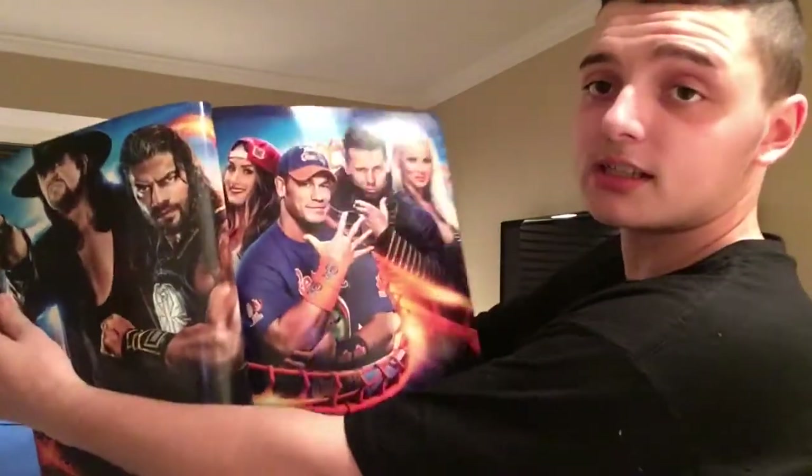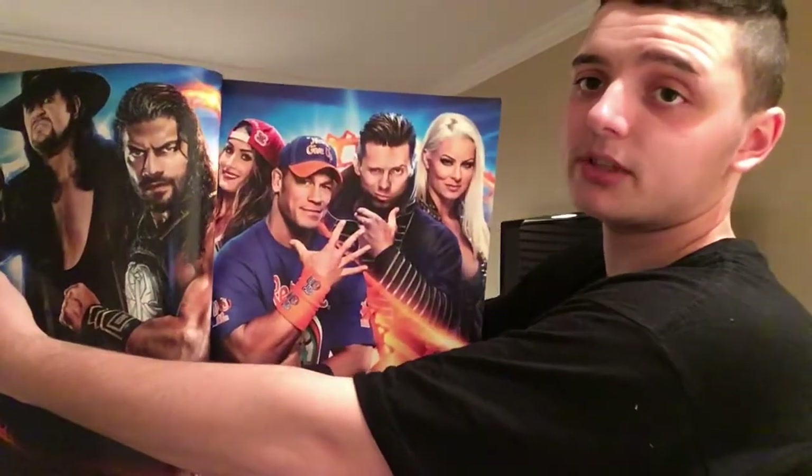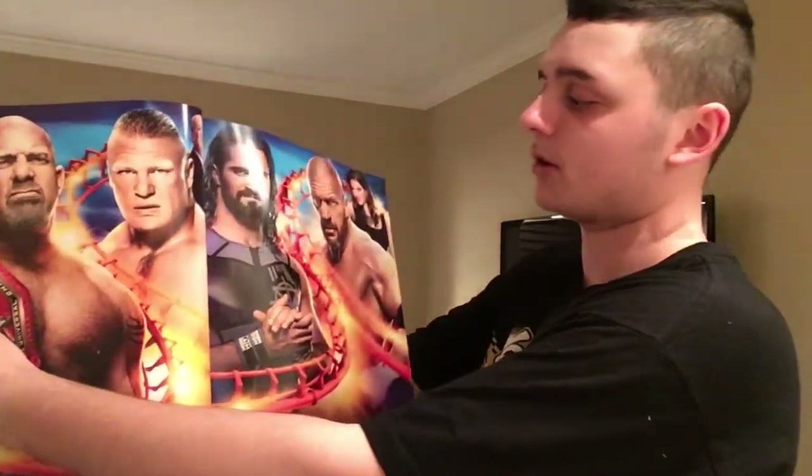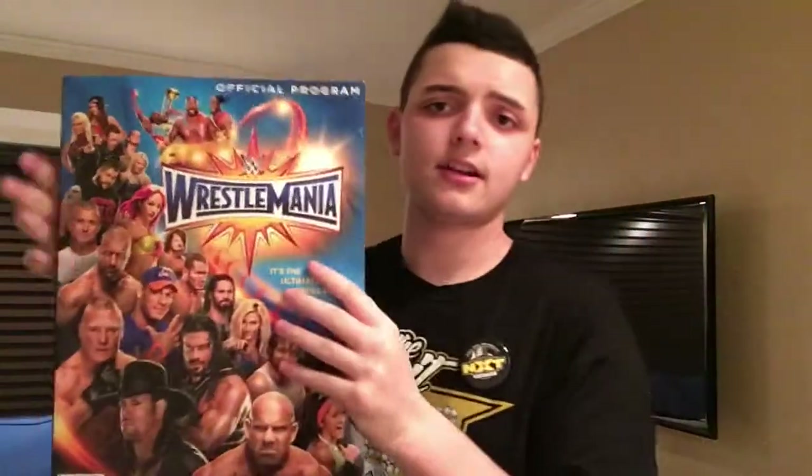I grabbed it outside of AXS — I think I bought it from the same exact person as last year because he looked familiar. It's got all the matches that were on the show — Sasha Banks. They didn't put Nia Jax on there, which is fine because she was only in there for like five minutes. Got John Cena, Nikki Bella, the Miz, Maryse, Undertaker, Roman, Brock vs. Goldberg, Triple H vs. Seth Rollins. There are autographs in here which I'll show you in a minute.